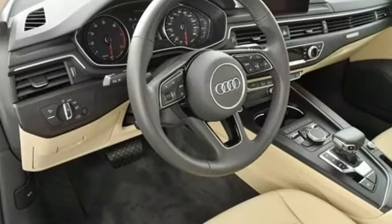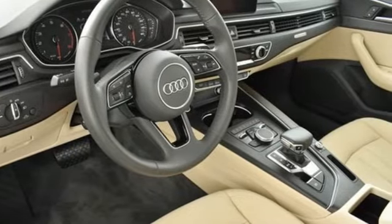Audi doesn't follow trends, it sets them. Stop in for a test drive and make it yours today.